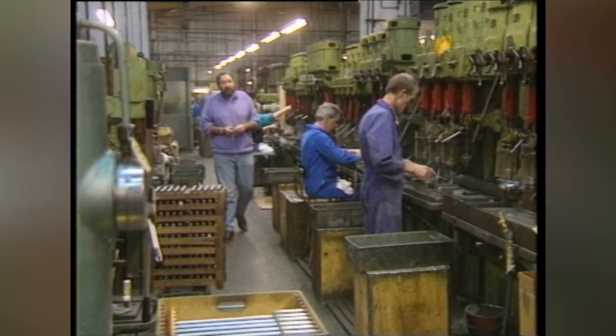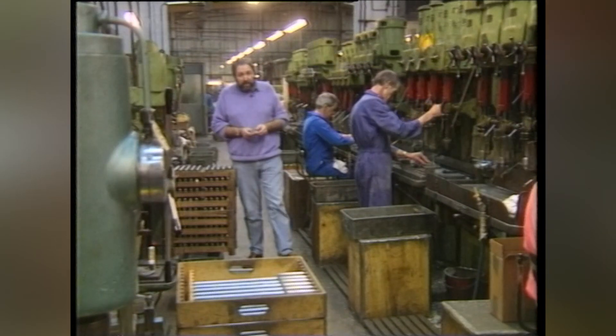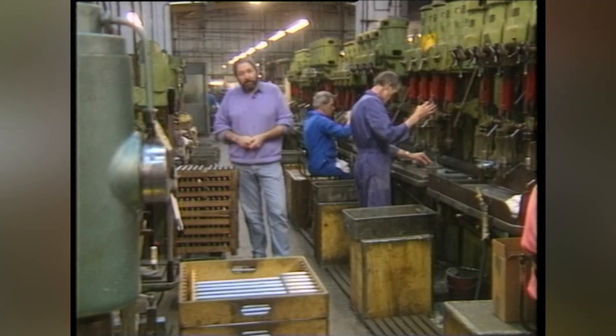And now, in 1995, when computers rule us all and space travel is no big deal, here is one company that still insists on old-fashioned craftsmanship.